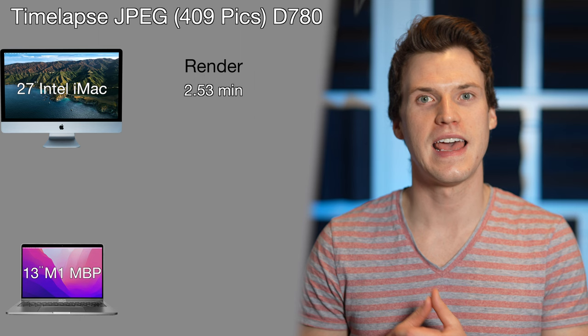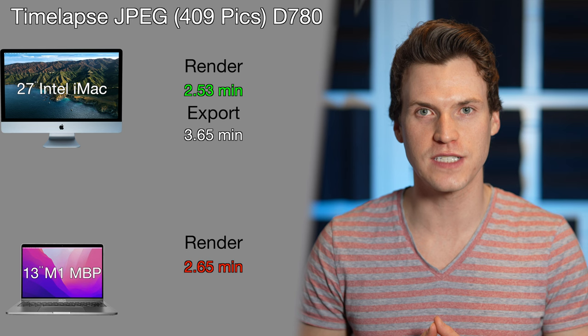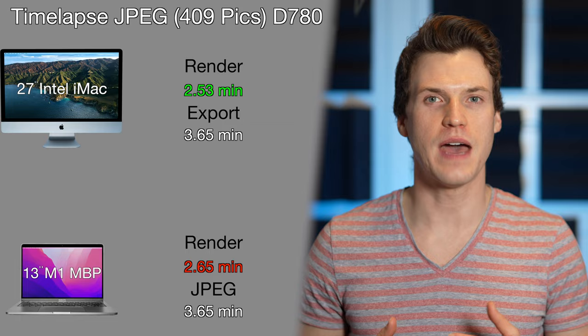Trying the same sequence in JPEG, the results were very similar. The iMac rendered the 409-photo timelapse in 2.53 minutes and exported in 3.65 minutes, while the M1 was barely behind at 2.65 minutes for the render and tied the export time at 3.65 minutes. The M1 couldn't hold a render for JPEG format either, though.